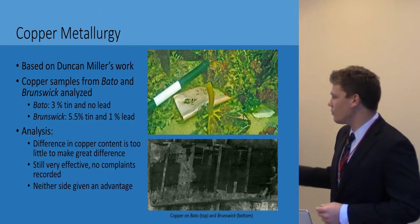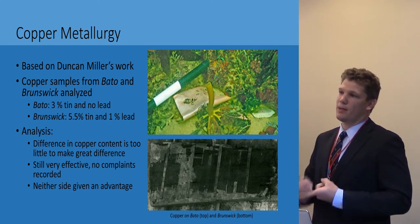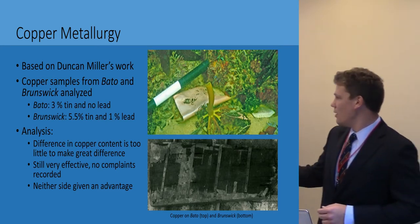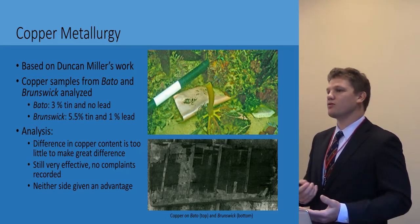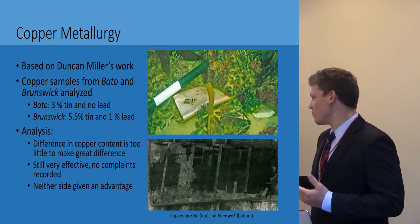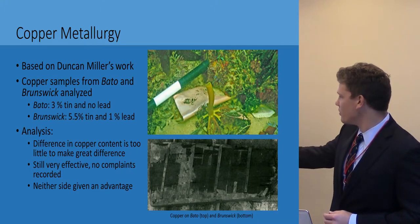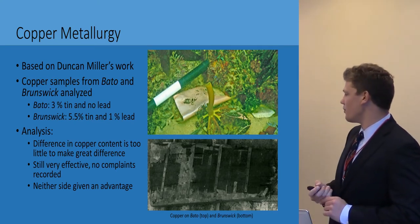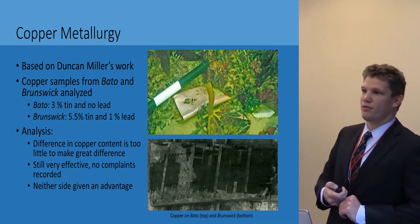In the early 2000s, Duncan Miller, a student at the University of Cape Town, completed metallurgical work on copper samples from both Bato and Brunswick. The Bato's copper was 3% tin with no lead, while Brunswick's was 5.5% tin and 1% lead. This reveals slightly purer copper in the Dutch ship; however, historical sources give no complaint of either one — they seem to have worked equally well, giving each side very effective copper sheeting. On the right here is a roll of copper sheeting found on Brunswick, and below is an image of the recovered Brunswick rudder showing evidence of copper sheeting — this is actually the rudder from which the copper sample for that study was taken.